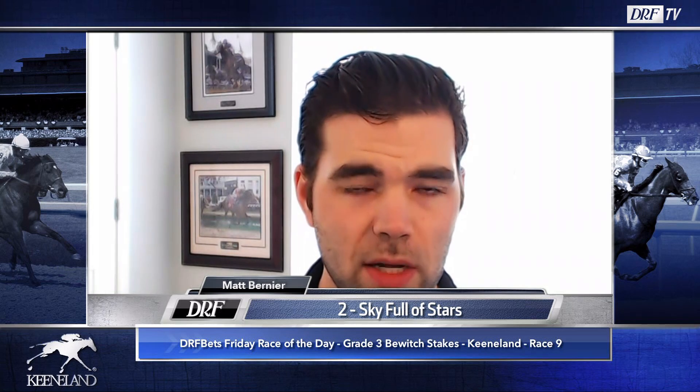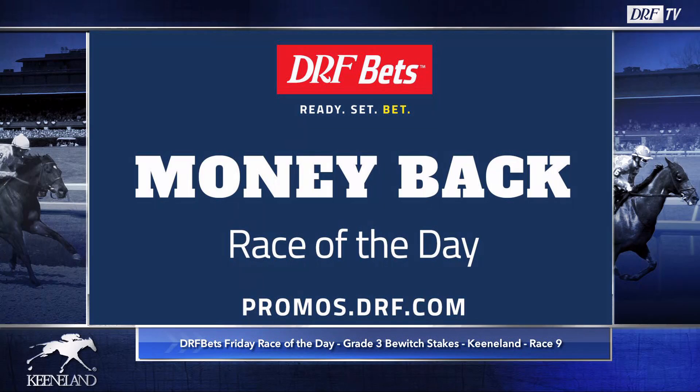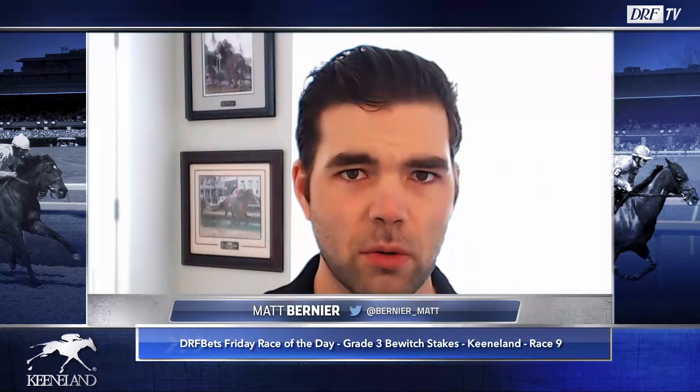Consider using DRF Bets — if you're not already, head on over to bets.drf.com. Great deal for our loyal Race of the Day viewers: Money Back Race of the Day. Bet $7 on one horse to win in the DRF Bets Race of the Day. If your horse finishes second or third, we'll give you your $7 back. All the details are at bets.drf.com. Scheduled post time for the ninth race at Keeneland on Friday afternoon is 5:30 Eastern. Good luck.